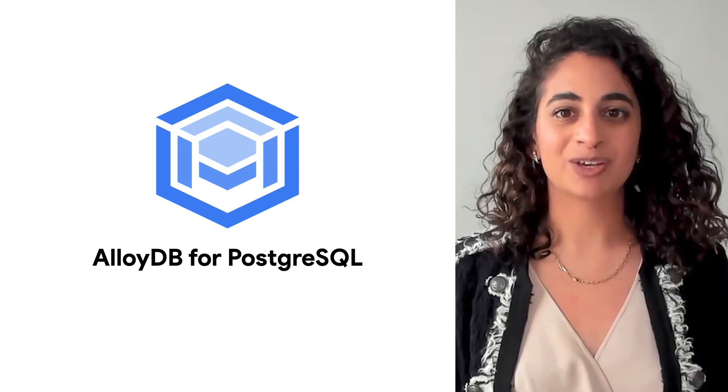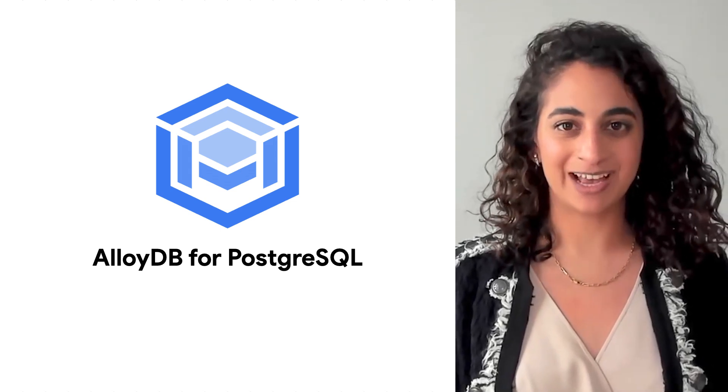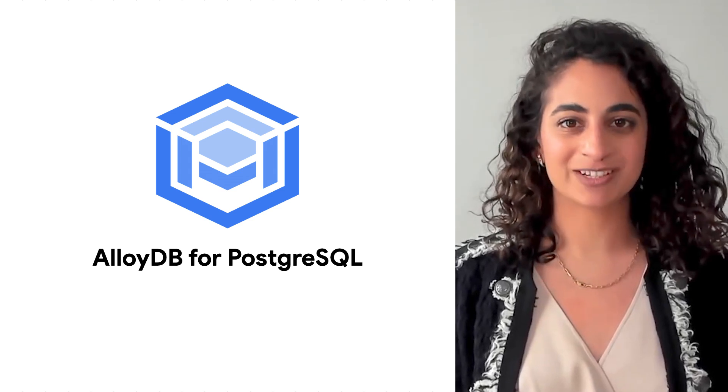In this video, I'm going to tell you a little bit more about why we built AlloyDB and dive into the technology that powers it.